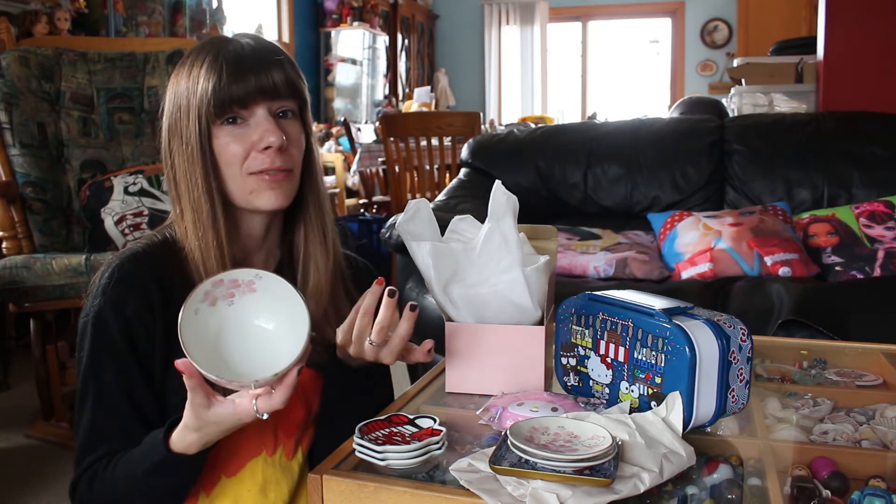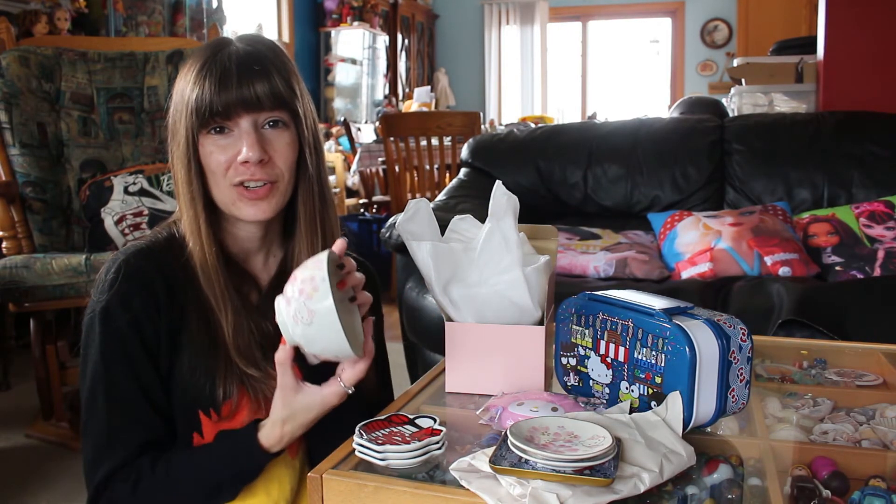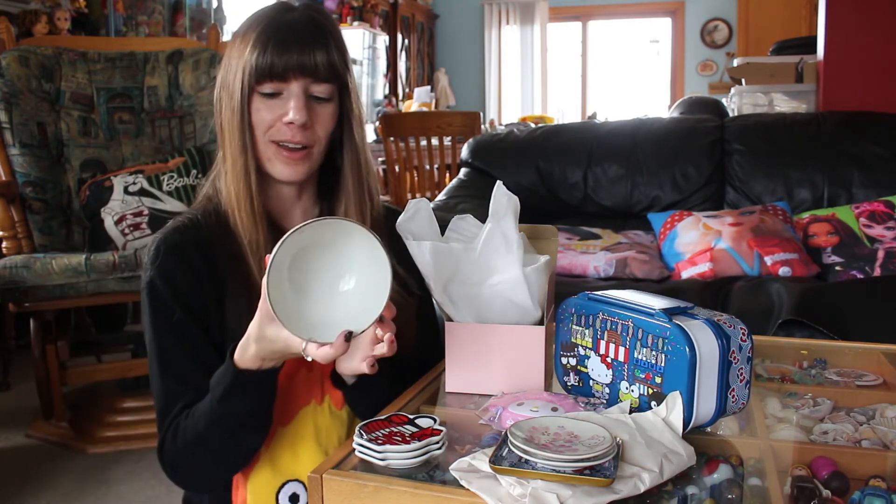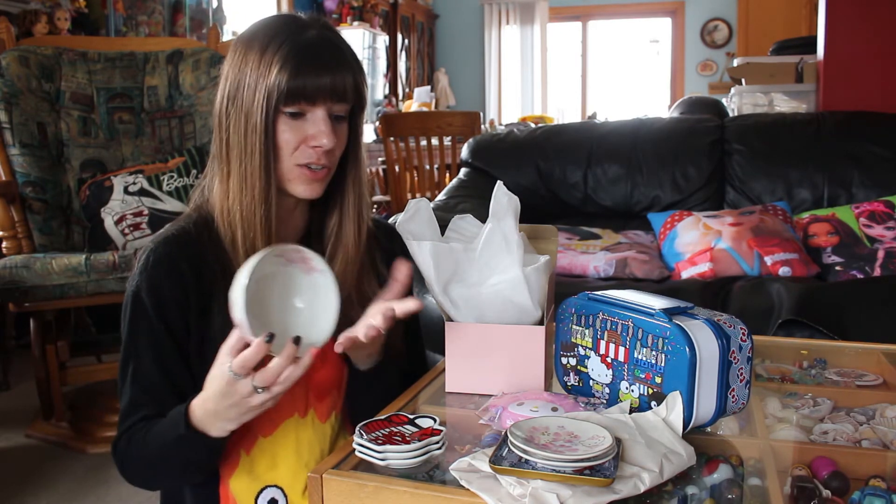They have two different kinds of cups that you can buy that also match this, which I'm so tempted to pick up, just because it's so nice. I really like it. Made in Japan.